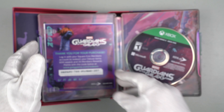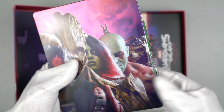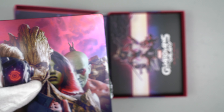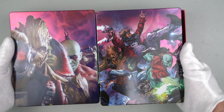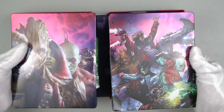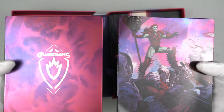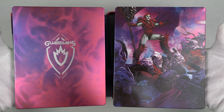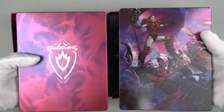I'm very excited to play this game. Before I move on, I want to show you guys the two steelbooks side by side. This is the one from the Cosmic Edition, and this is the one from the Walmart pre-order bonus. Let me know in the comments below which of these two you like more — the Cosmic Edition or the Walmart pre-order bonus steelbook.